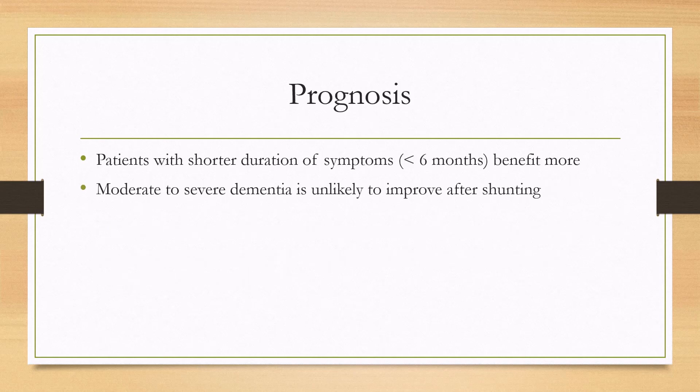For prognosis, patients with a shorter duration of symptoms — less than six months — will typically benefit more. If they've had the symptoms for longer and if they've been progressing to moderate or severe dementia, then those patients are typically unlikely to improve after shunting.